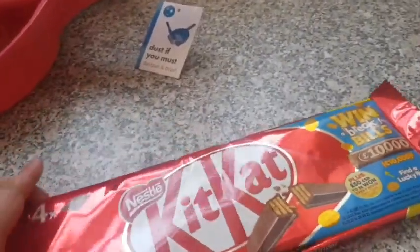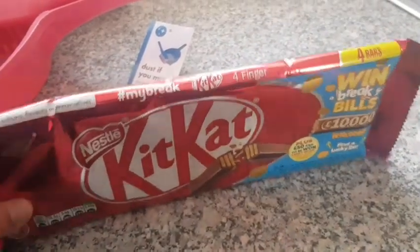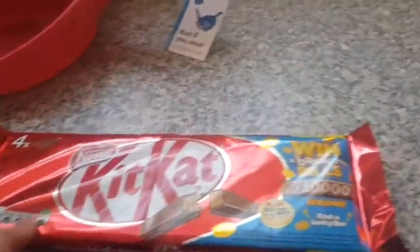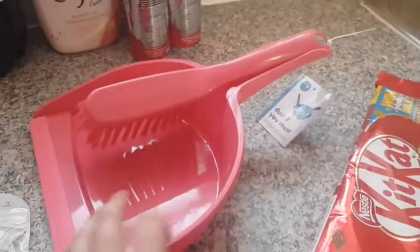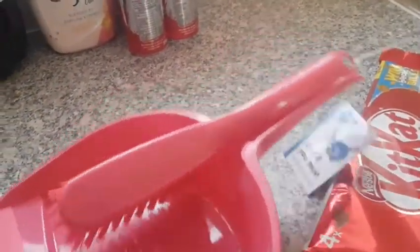I picked up some Kit Kat — they're four packs and you get four bars in it. This was for one pound as well and there's a Lucky Competition which you can enter. Find a Lucky Bar. I also got a dustpan and brush for one pound.